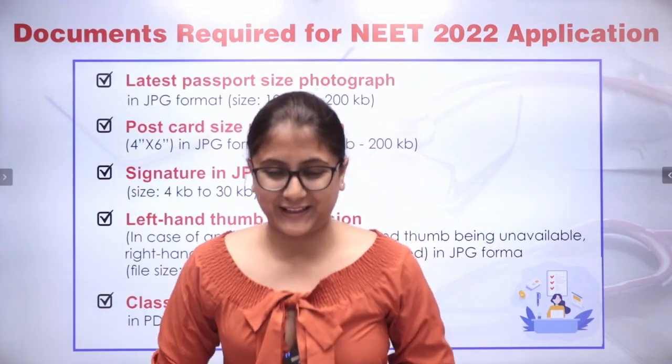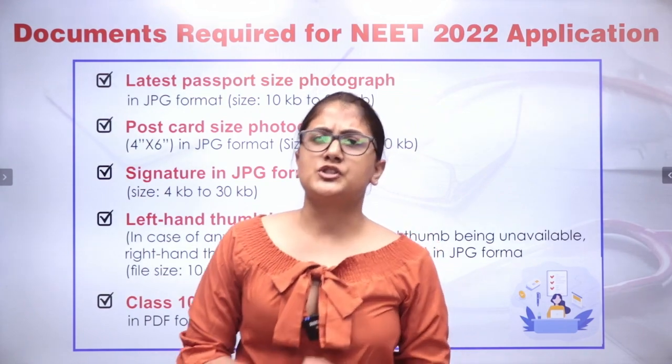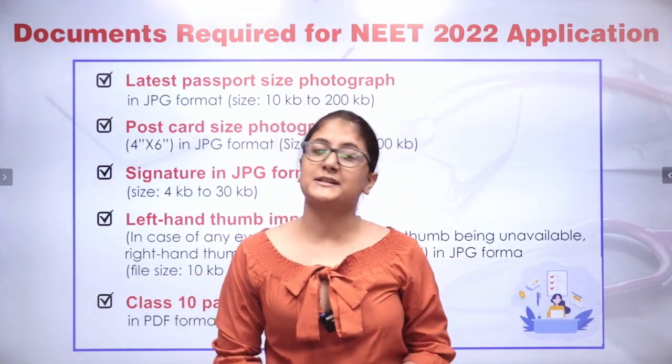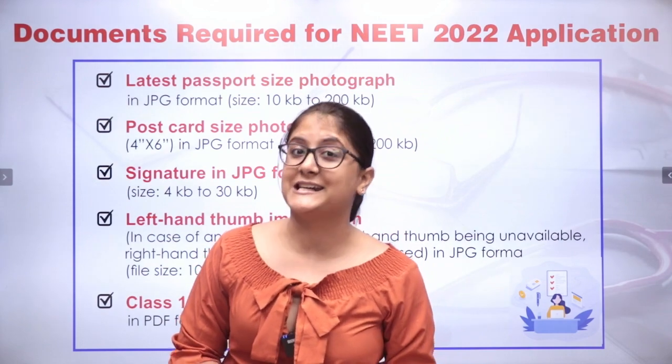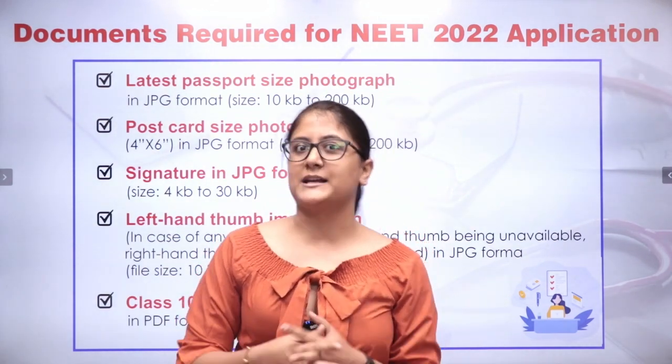Hello everyone! Welcome back on your favorite channel, New Light NEET. As you and us are looking forward to watching NEET 2022 date announcement, let me tell you it can be announced at any moment as expected.